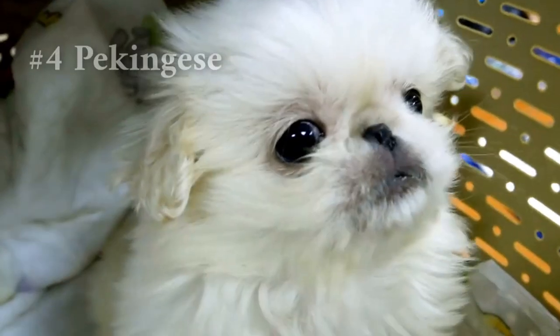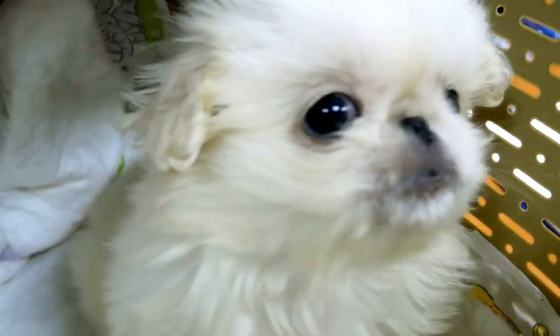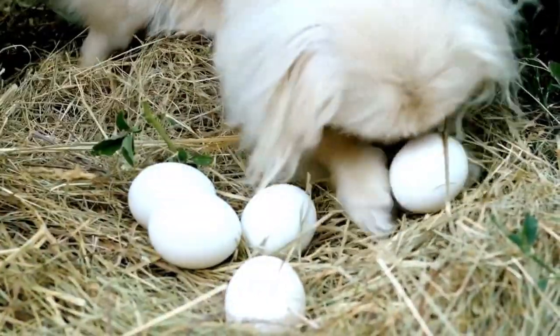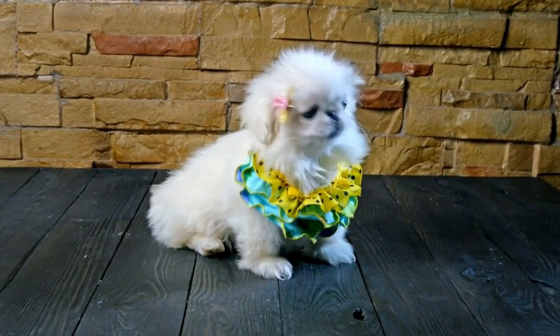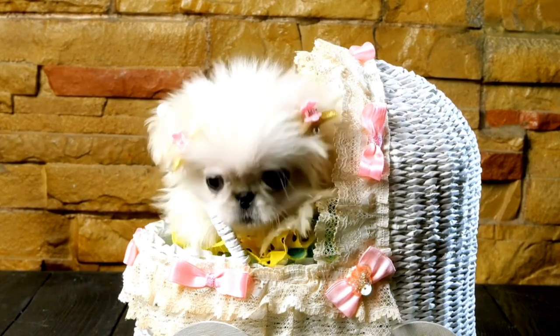Number 4, the Pekingese. They are simple to maintain in an apartment due to their modest size — only reaching heights of 6 to 9 inches and normally weighing between 6 and 14 pounds. Pekingese are renowned for having low energy levels and don't need a lot of exercise — a quick game of fetch in the living room or a daily walk around the block is all they need to stay happy and healthy. They are well recognized for their devotion and affection, and adore spending time with their owners. Pekingese are also recognized for having quiet barks, so your neighbors won't be bothered by excessive barking. Overall, due to their tiny size, low energy, and disposition, Pekingese are a fantastic choice for apartment life.